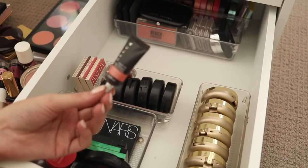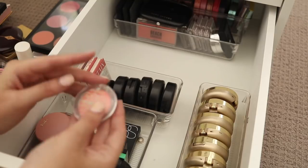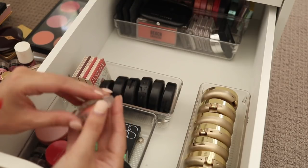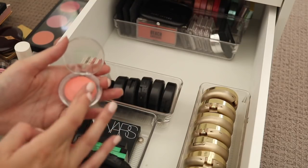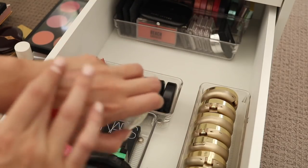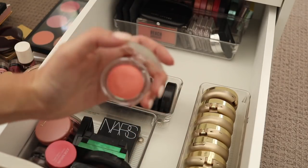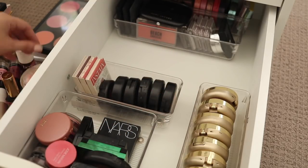I've got a Becca Beach Tint — this is really old so I think I'm just going to get rid of this one. I've got a Me and My Ice Cream blush from Essence — it's a cream blush. It's kind of a little bit similar to that Maybelline one but it is actually a really gorgeous colour. I'm really getting into cream blushes at the moment so I think I might hold on to that one for a little bit longer.